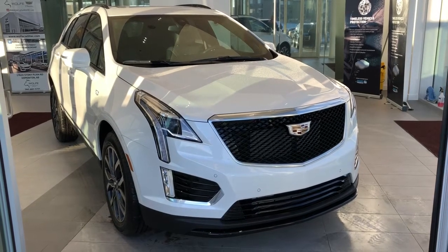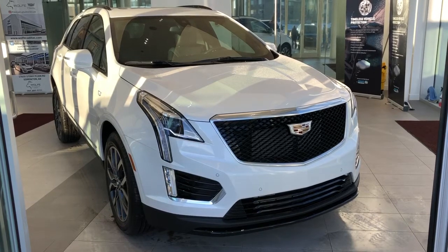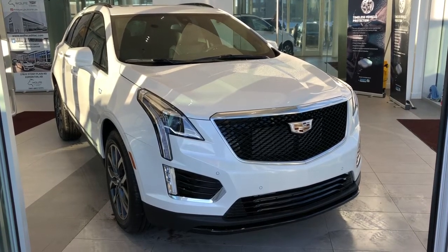Welcome to Wolf Cadillac. Today we're taking a quick look at some of the interior and exterior features on our 2021 Cadillac XT5 Sport.